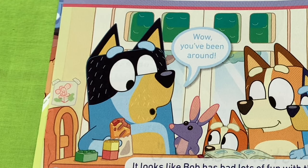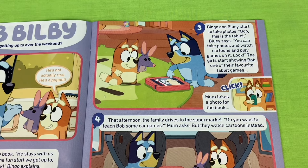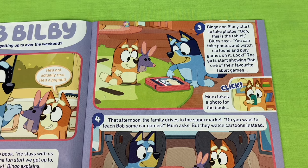Look at Dad looking at the Bob Bilby book. Wow, you've been around - it looks like Bob has had lots of fun with other families. I hope we can show you a good time too, says Dad. Bingo and Bluey start to take photos. Bob, this is the tablet, Bluey says. He can take photos and watch cartoons and play games on it. The girls start showing Bob one of their favourite tablet games.